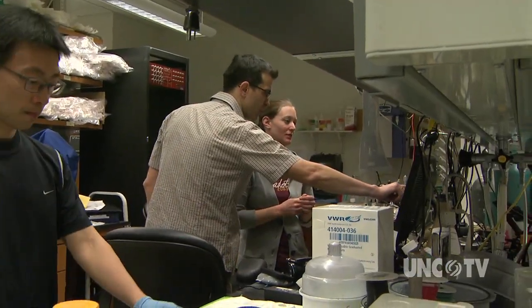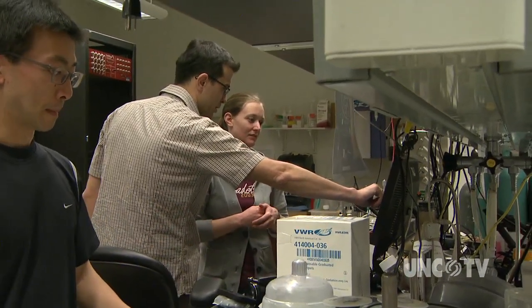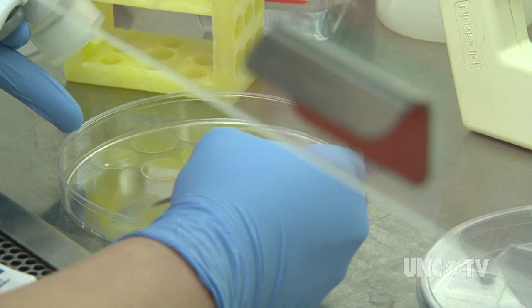The lab-engineered muscle was then placed in the back of a living, walking mouse and monitored. By genetically modifying the muscle to flash when it contracts, scientists could watch the muscle grow stronger. We actually saw maturity over time — an increase of this flash over time — showing that we're improving the function of our muscle.